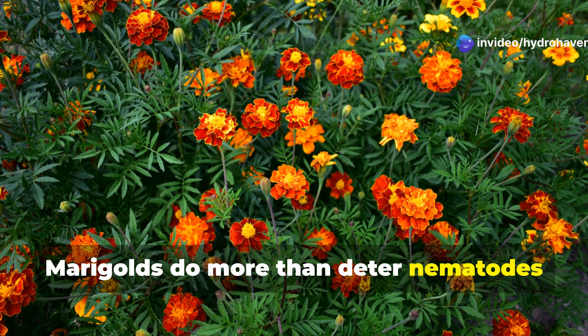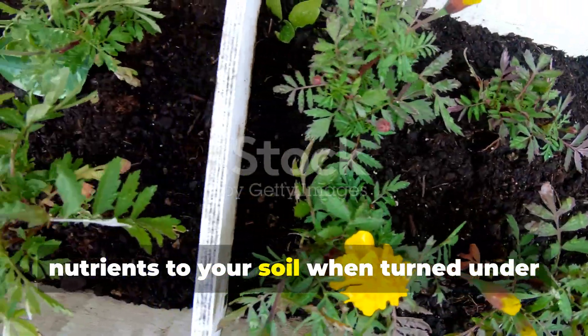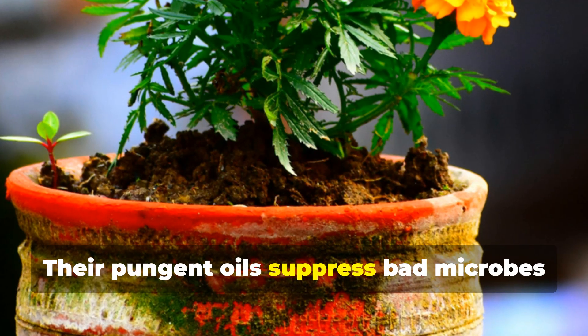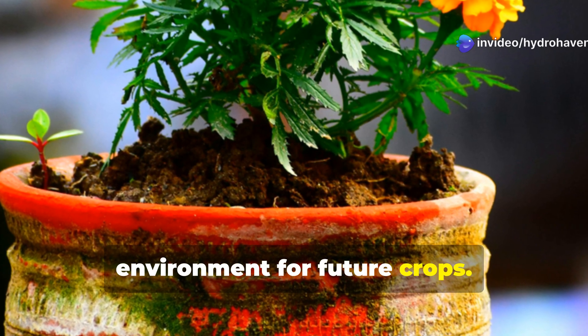Marigolds do more than deter nematodes and aphids. They also add biomass and a mild boost of nutrients to your soil when turned under at the end of the season. Their pungent oils suppress bad microbes and create a healthier underground environment for future crops.